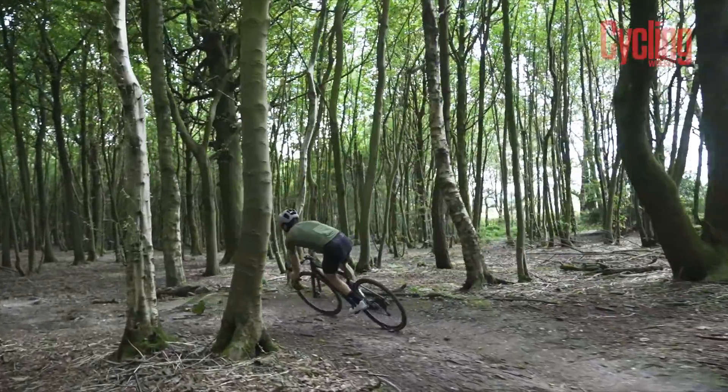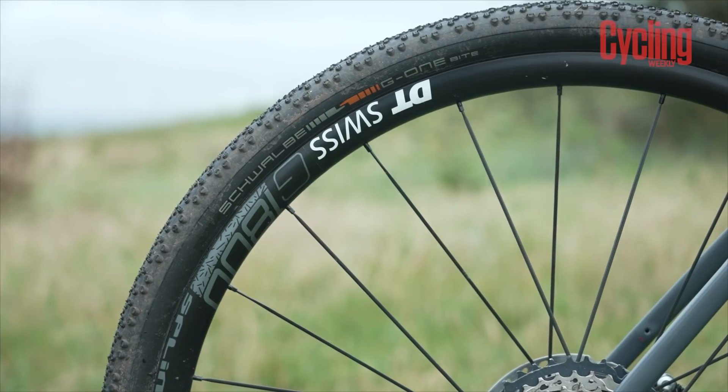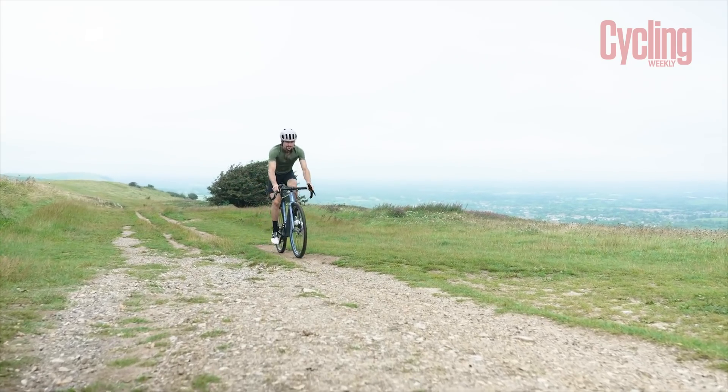Tyres are quite an investment of themselves, and so we have tested all the bikes both with a control tyre and also with the tyre they come specced with, so those will of course be taken into account as part of our assessment. So without further ado, on to the first bike.